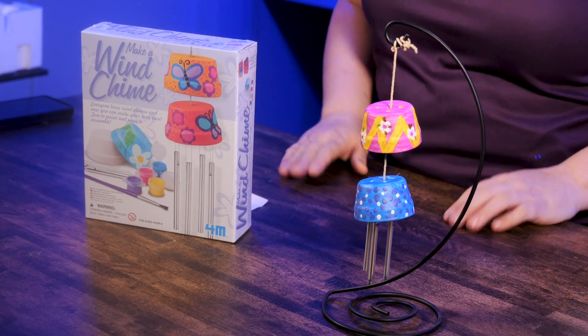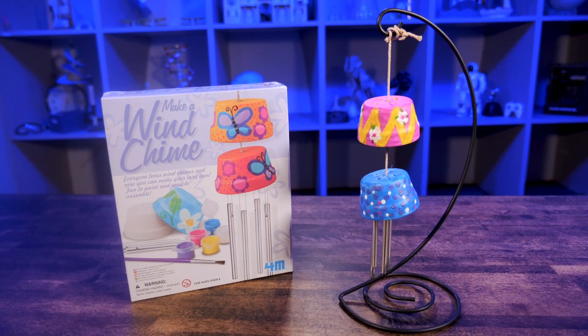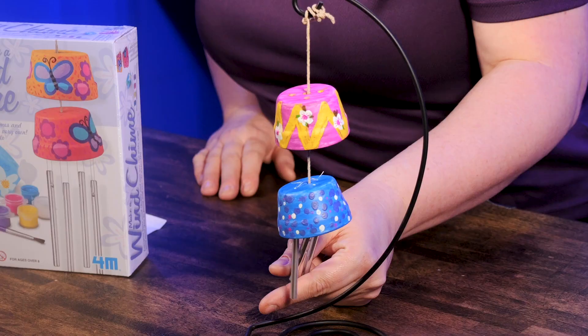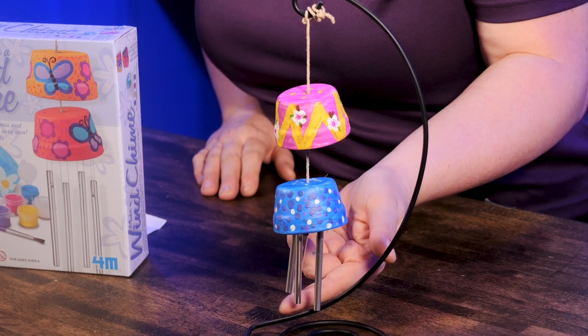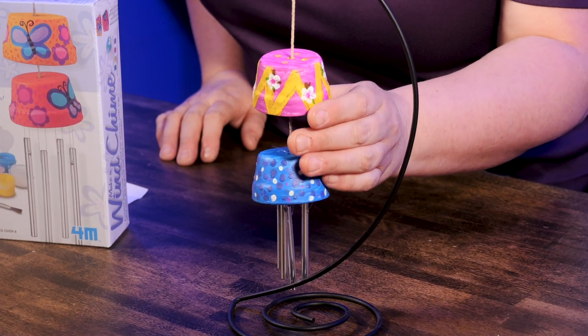Everybody loves wind chimes. This is a great wind chime do-it-yourself kit to bring the artist out in anybody. It was fun to paint and it was pretty easy to assemble. Everything comes with the kit — everything you see here with the exception of the stand. The paint, the fishing line, the chimes, and the rope to put it all together.